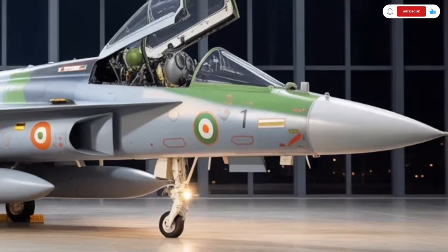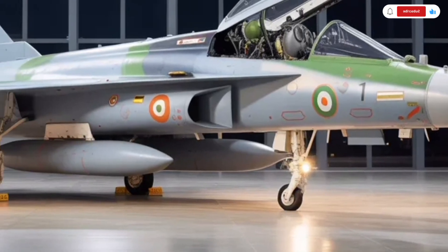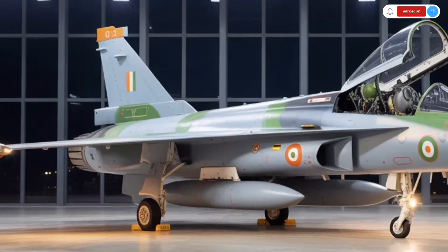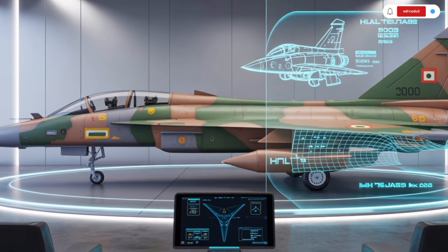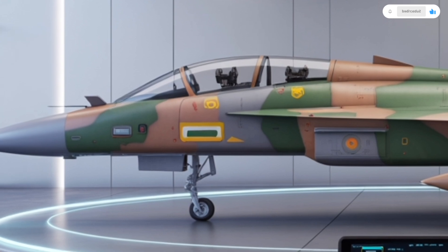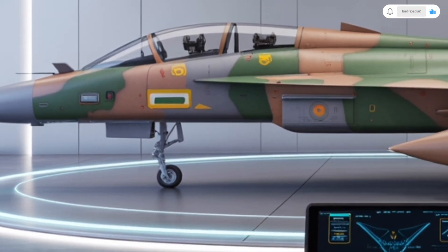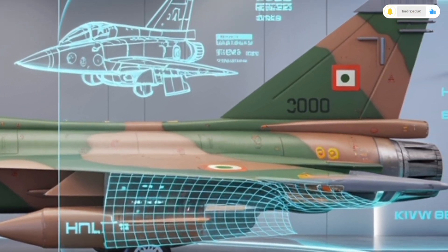Moving to performance, this is where the Tejas MK2 shows its true power. At its heart lies the General Electric F414 GE INS6 turbofan engine, a massive upgrade from the older F404 engine. This powerhouse produces 98 kilonewtons of thrust, allowing the aircraft to reach speeds of over Mach 1.8, nearly twice the speed of sound. The increased thrust gives it better climb rates, faster acceleration, and improved payload capacity.